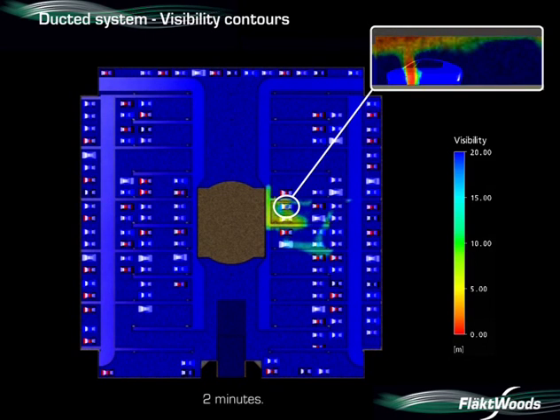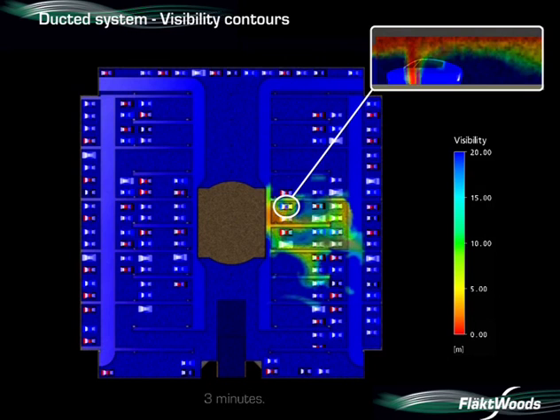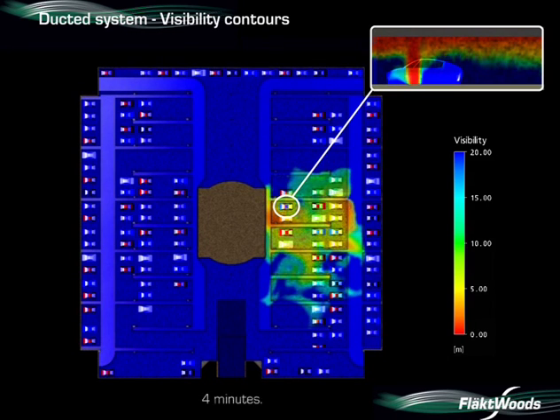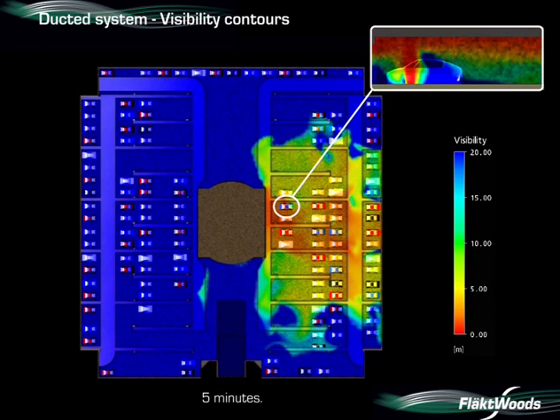Two minutes into the fire, smoke is starting to drop to low level. Three minutes in, visibility is still around ten metres. After four minutes, conditions are rapidly deteriorating — visibility has dropped to around five metres near the fire. After five minutes, the visibility at head height has reduced to less than five metres.